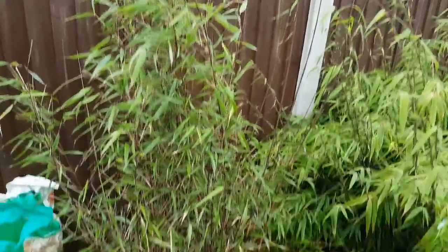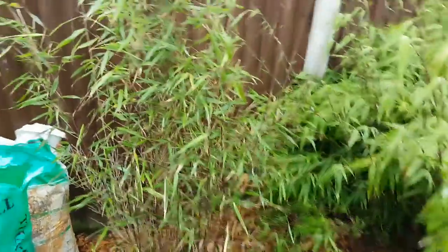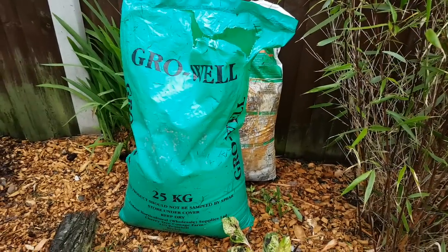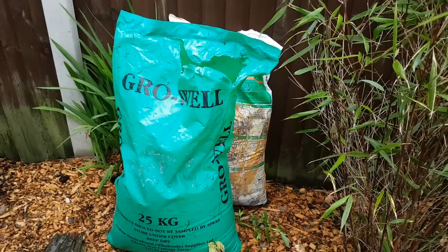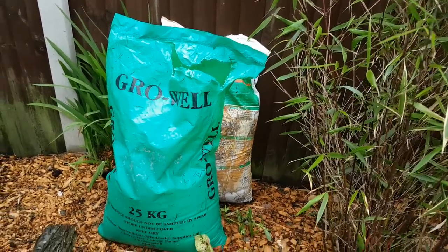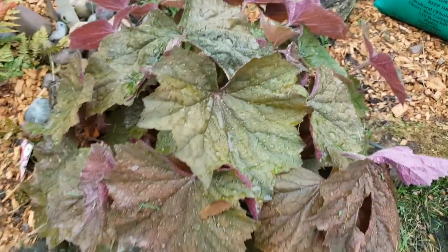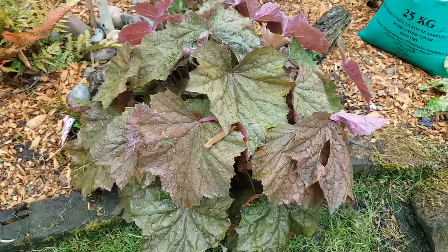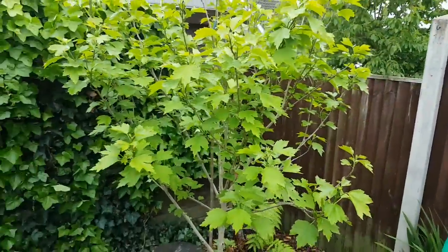We've got another Fargesia bamboo here that's only just recently been planted, so that's bushed out. Excuse the bags, but I swear by these - that's blood, fish and bone, fantastic for the garden and really cheap - and just behind it are chicken manure pellets. I've got a nice heuchera here - I think this is 'Beaujolais' or 'Southern Comfort' - it gets really, really big leaves on it.